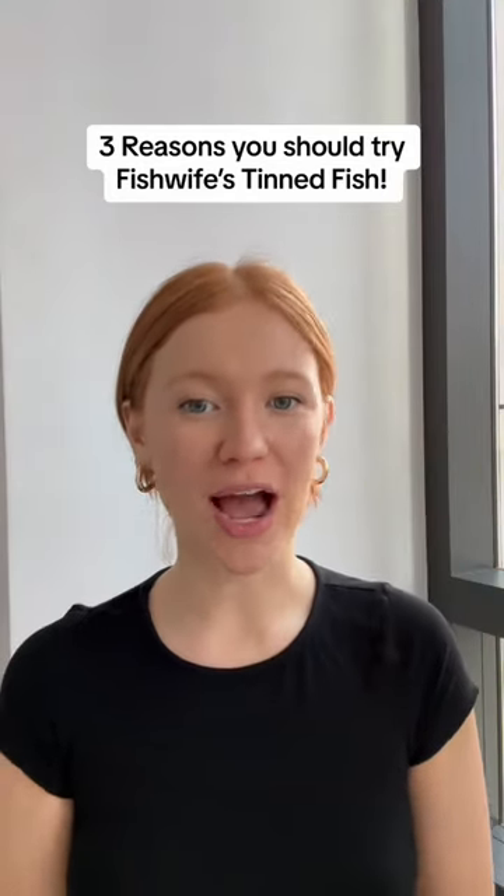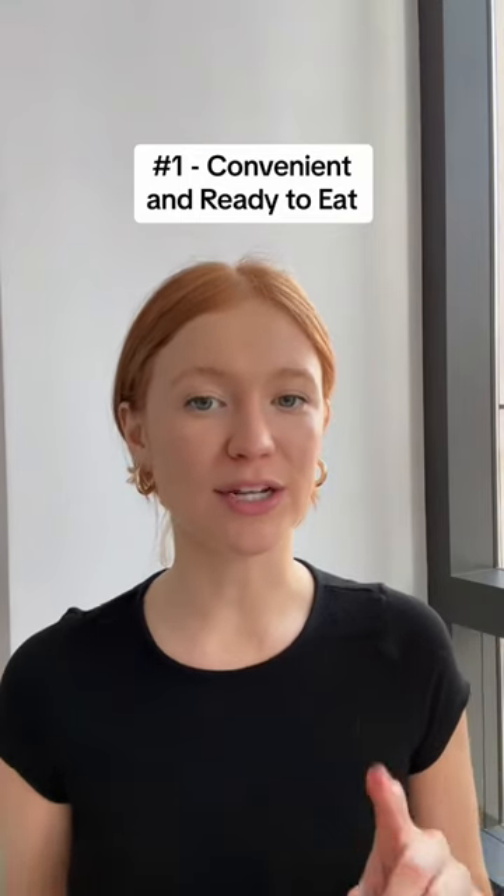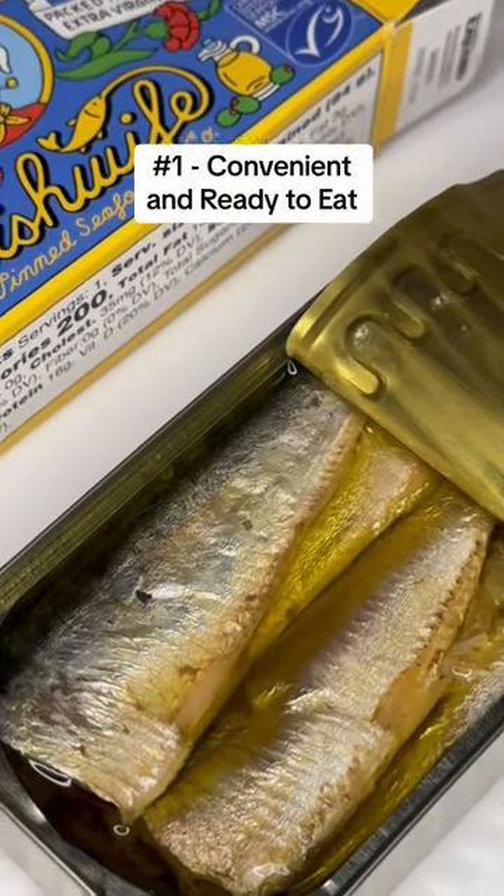Here are three reasons why you should try canned fish from Fishwife. Number one: it's so convenient. It's shelf stable and ready to eat as soon as you get it. You don't have to refrigerate it, and it's a super quick and easy meal option right at your fingertips.